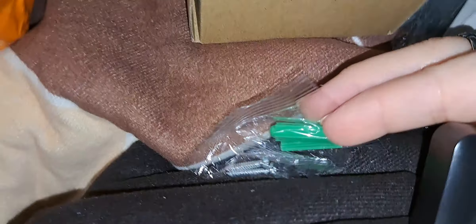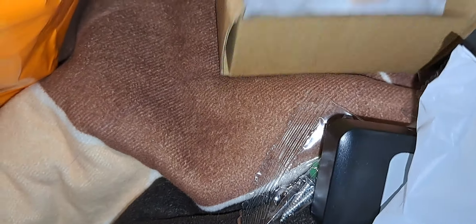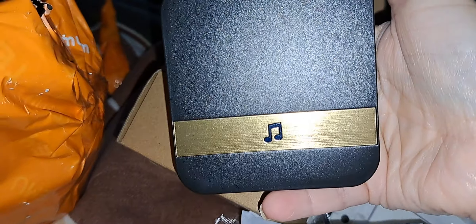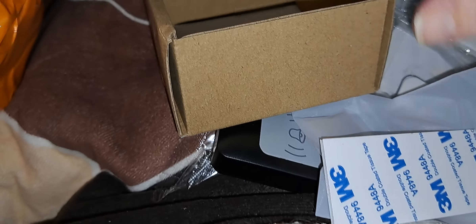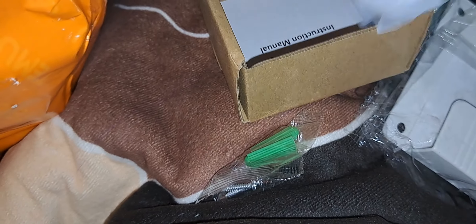It comes with screws and everything you need. Then we have this part here that plugs into the wall — yeah, it's pretty nice. You plug it into the wall, and you have this little tape here for the button. You can hang it outside, but that is awesome.